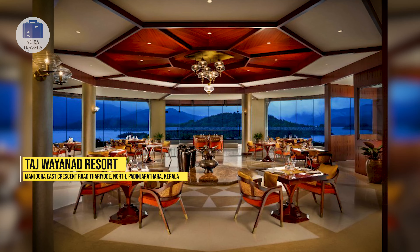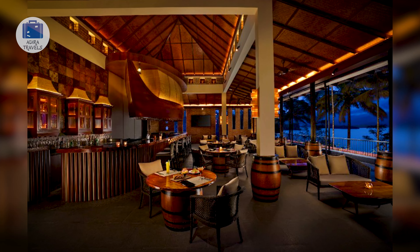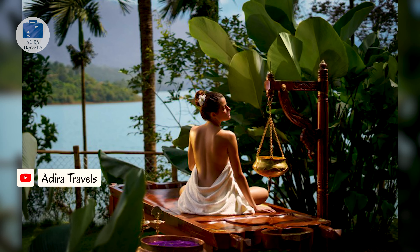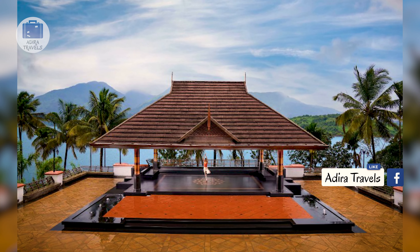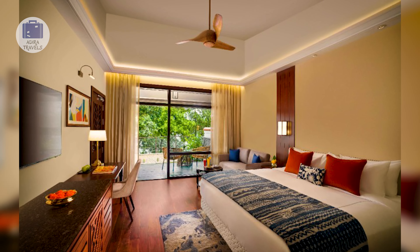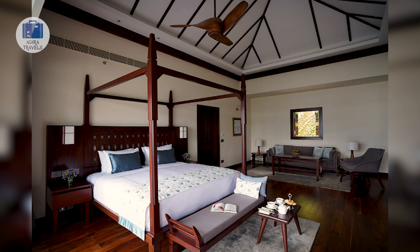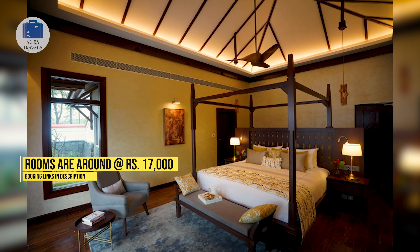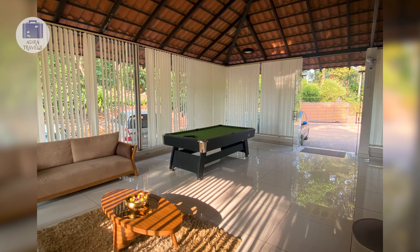The Taj Wayanad is located on the edge of Banasura Lake, around a 30-minute drive from Kalpeta, providing a spectacular 270-degree view of the lake. A Taj property shall always provide one of the best experiences and the same goes with Taj Wayanad Resort. The hotel provides an amazing 5-star luxurious ambience from the moment you enter. Everything is very well-maintained, clean, modern and natural at the same time. The resort also has a beautiful infinity swimming pool overlooking the dam, and the restaurant serves one of the best meals in Wayanad. The cheapest rooms are around 17,000 rupees per night.